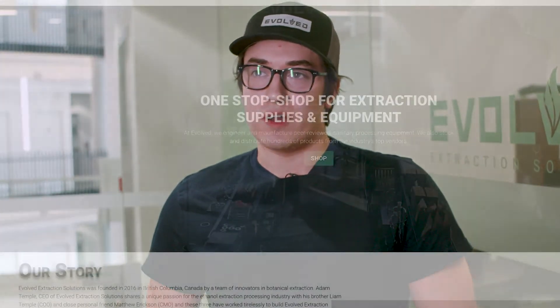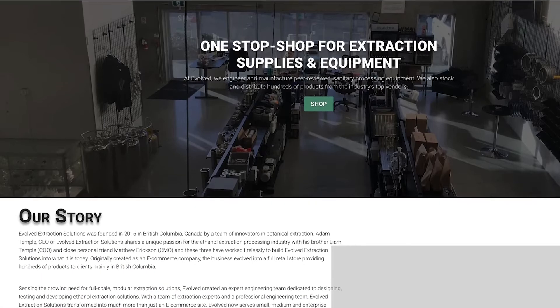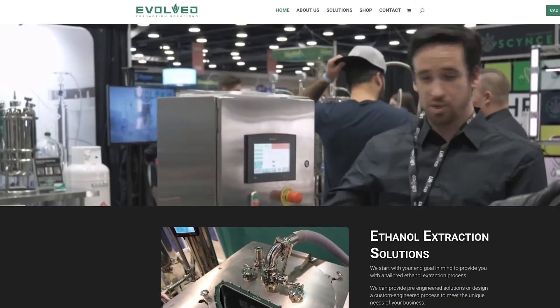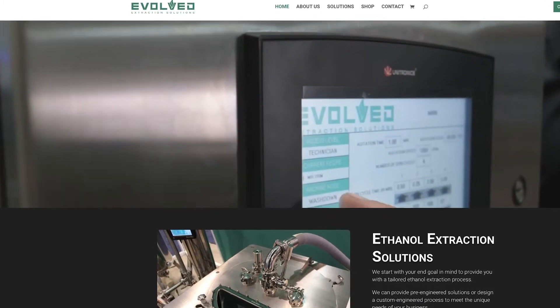First, the business started as just an e-commerce business, so it was basically just a Shopify site where you could buy products and that was pretty much it. There was no actual information into who we are, we're a local company, what we do — so we were looking for a revamp of the site to show our brand and our story and everything.